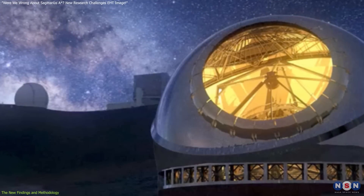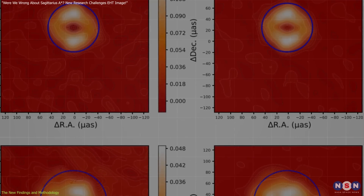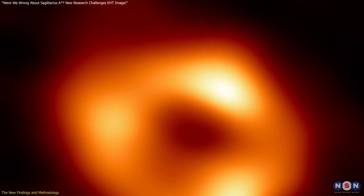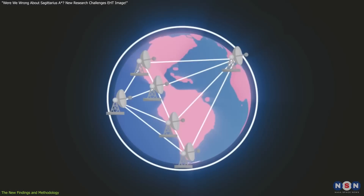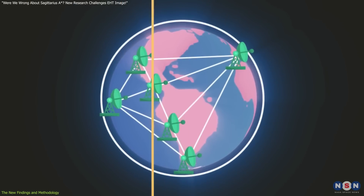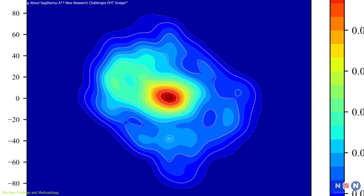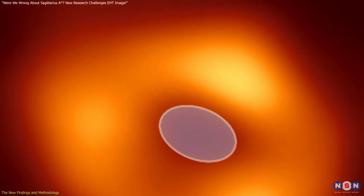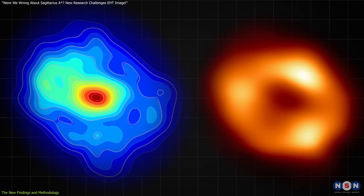In October 2024, Japan's National Astronomical Observatory (NAOJ) offered fresh insights on the widely recognized 2022 image of Sagittarius A-star, suggesting the famous donut shape might not entirely capture the black hole's true structure. Led by Miyoshi Makoto, NAOJ researchers revisited data collected by the Event Horizon Telescope in 2017, applying a different imaging approach. Unlike the EHT's original methods, which depicted a ring-like shape, the NAOJ's hybrid technique showed an elongated structure with one side appearing brighter than the other, indicating that Sagittarius A-star's accretion disk might be asymmetrical, contrary to the earlier symmetrical depiction.